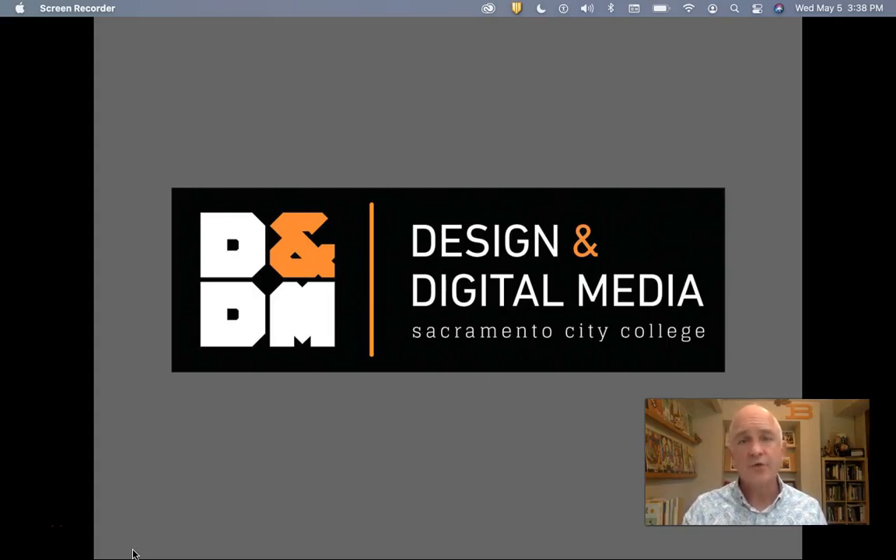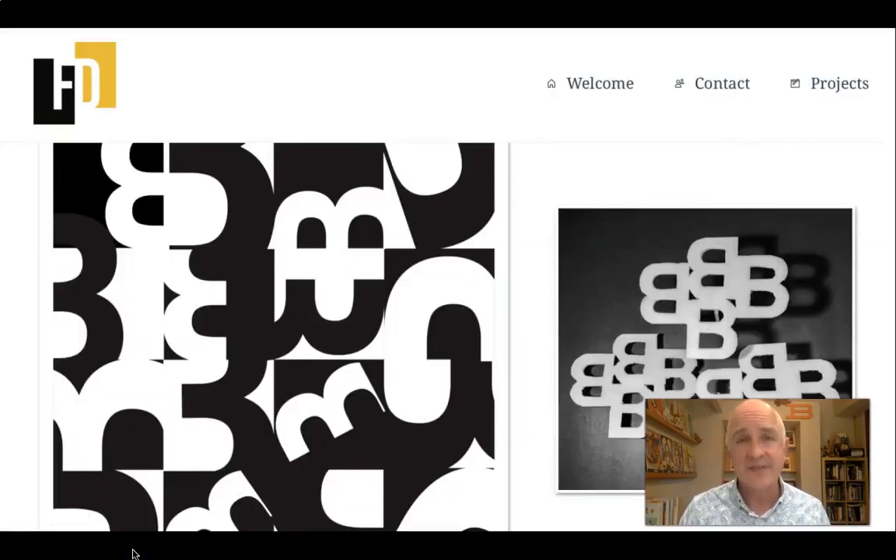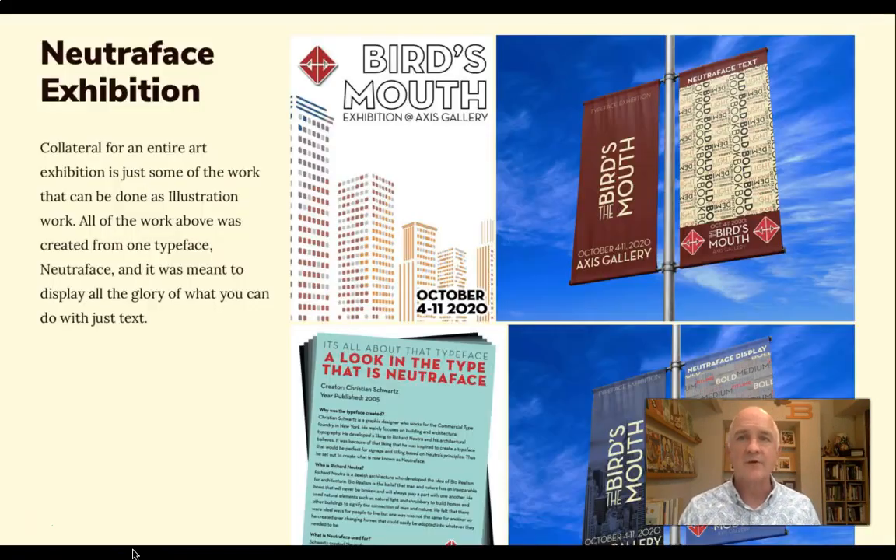You'll need good written and oral presentation skills, and networking, freelancing, client contract, and job interviewing skills. Well, we have a class for that. I'm Professor Don Button, and I'd like to tell you about the DDSN 390 Professional Practice and Portfolio Class.